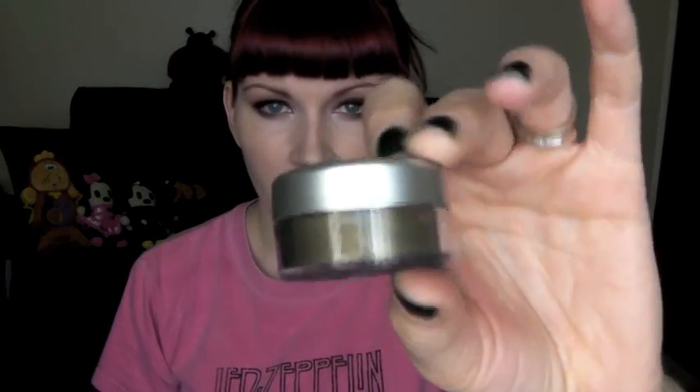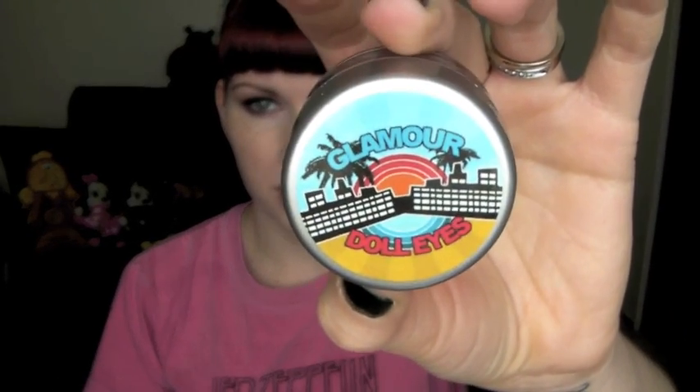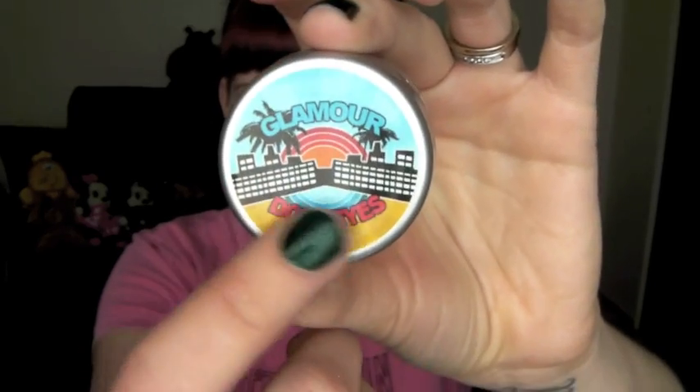I'm going to be reviewing a specific collection from their line called the Big Cities collection. This is what the label looks like on the collection jars — it has a cute little city-type label, which fits the name perfectly. This collection comes in the new 10 gram jars, and I have four to share with you today.